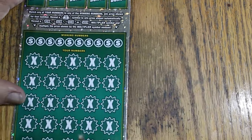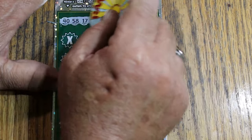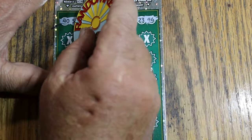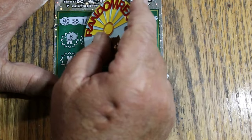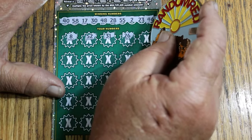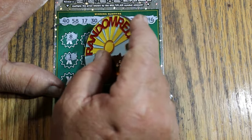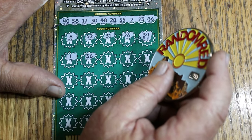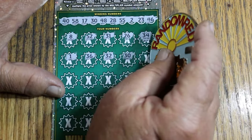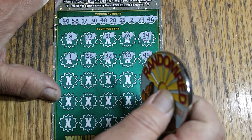All right, ticket number twelve. Numbers on top: 40, 58, 17, 30, 48, 28, double nickels 55, 2, 23, and 46. Scratching: 8, 52, 31, 26, 34, 1, 36, 32, 30 — hey, we got a match! So we're not going to have a blank session. I always worry about blank sessions because when you're doing only three tickets, it's easy to have one.